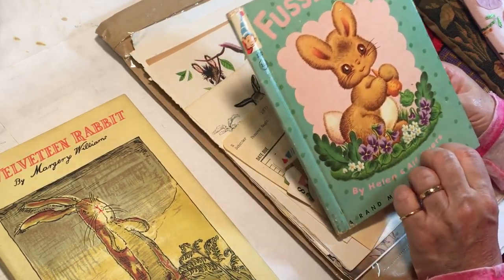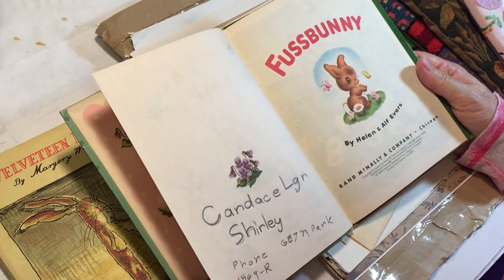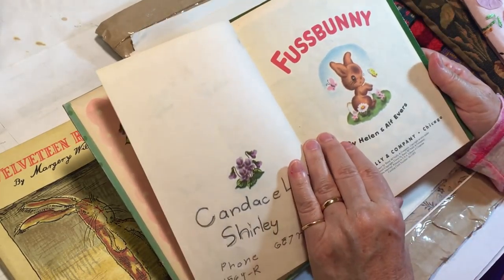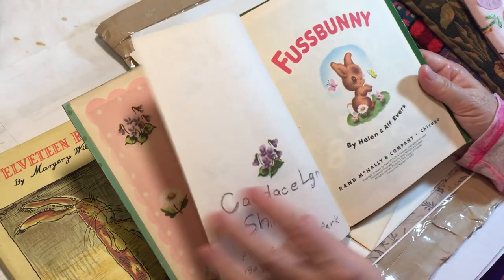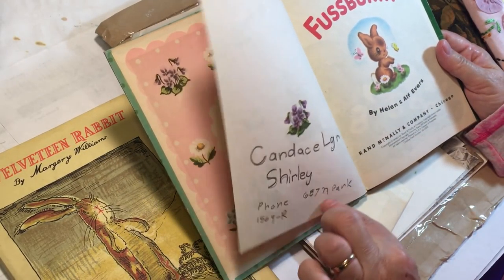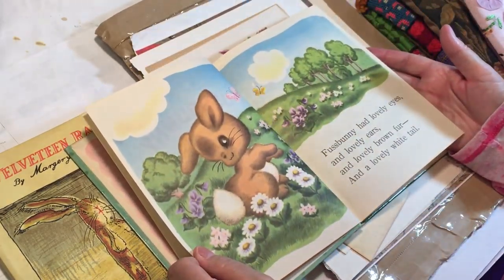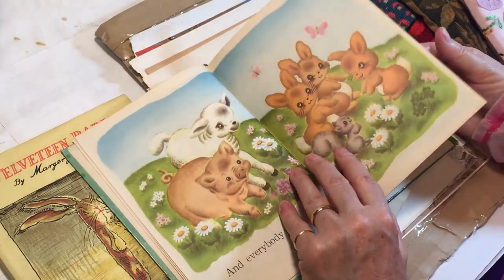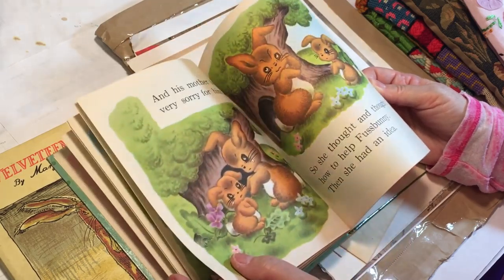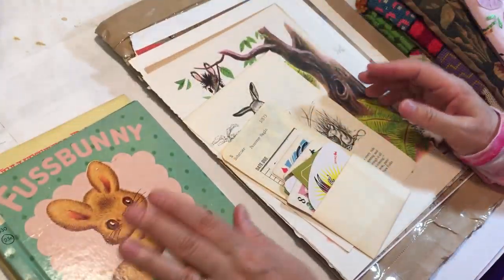I love the Rand McNally books. 1955 it says up here - it's got the Roman numeral. Look at this - this little girl has her phone and her address, I think. That's so cute. That's an adorable book. That will definitely have to be turned into a journal too. Got some bunnies in my future, I think.